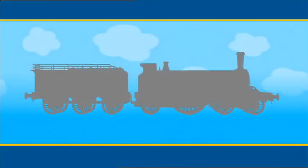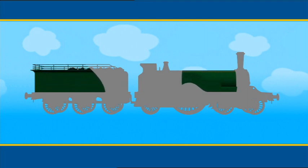Every engine on the island of Sodor looks different. Can you tell who this is? This engine is dark green. What else can we see on this engine? It's only got a small roof on the cab, but it's got a very tall funnel.